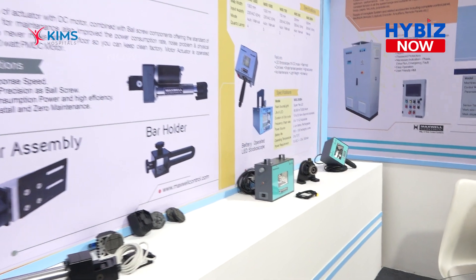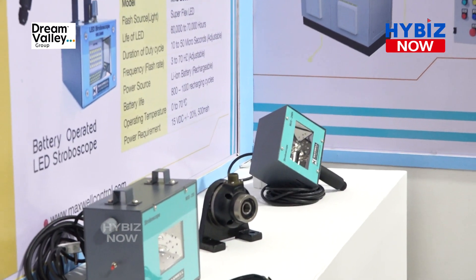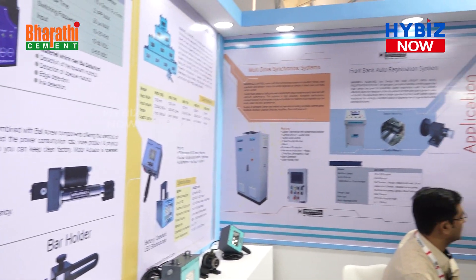These are the stroboscopes for high-speed printing inspection. We have battery-operated LED stroboscopes, and those are the mounting units with 230-volt AC supply.